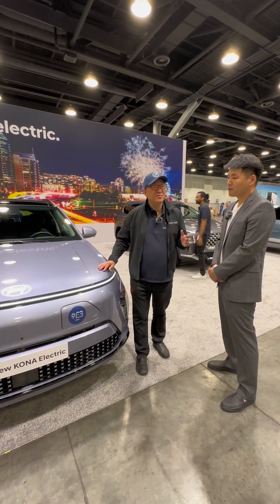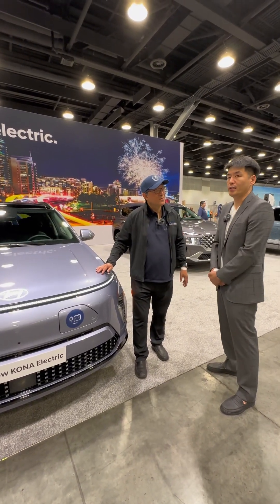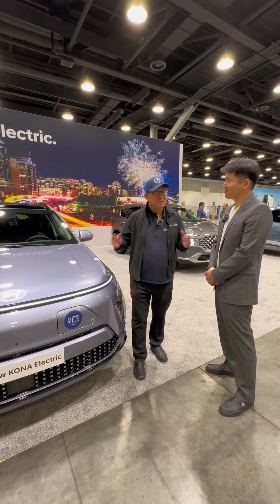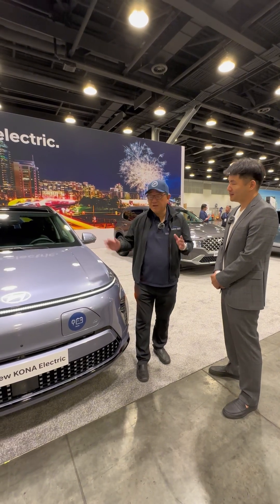So if we can find a Level 3 charger, you can get pretty good range in a very short time, right? Correct. The range of the Kona EV is estimated to be 418 kilometers. That's an excellent range for a small, affordable, compact electric SUV or crossover.